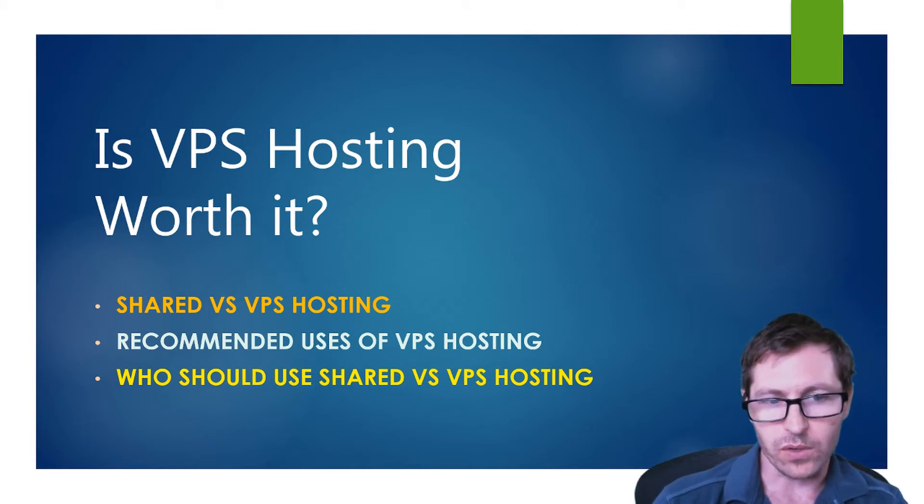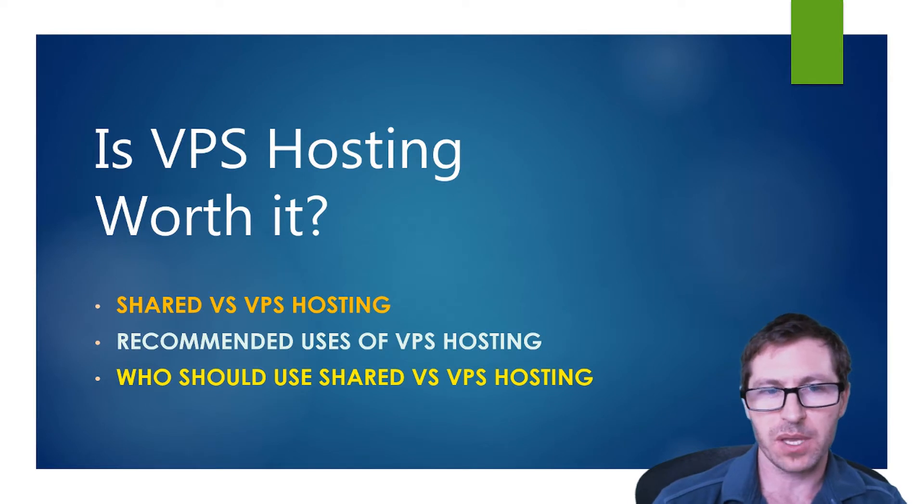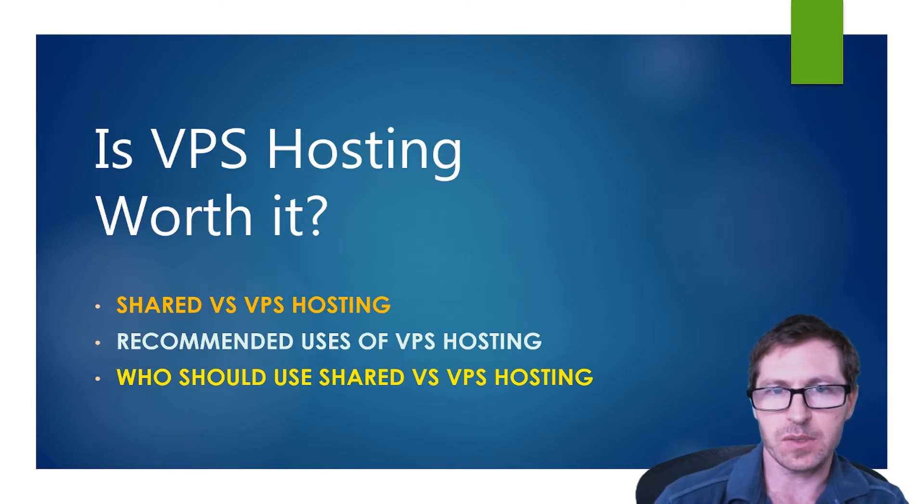Is VPS hosting worth it? In this video we're going to take a look at shared versus VPS hosting, recommended uses of VPS hosting, and who should use shared versus VPS hosting.